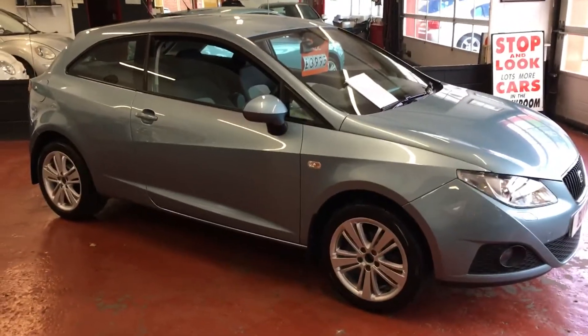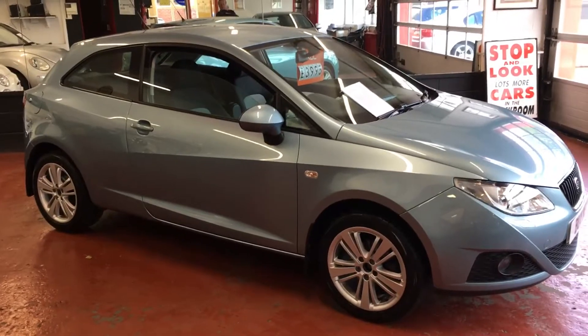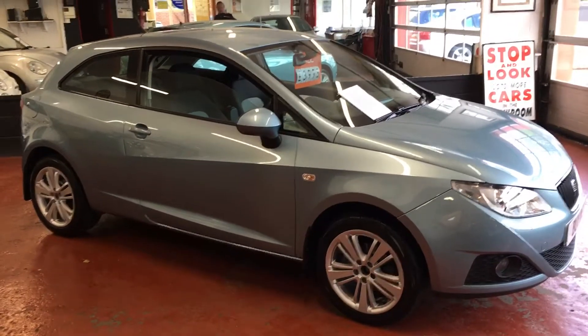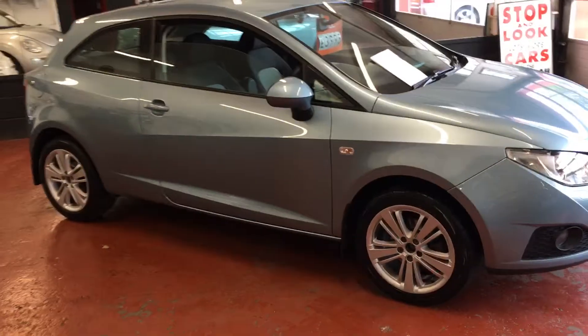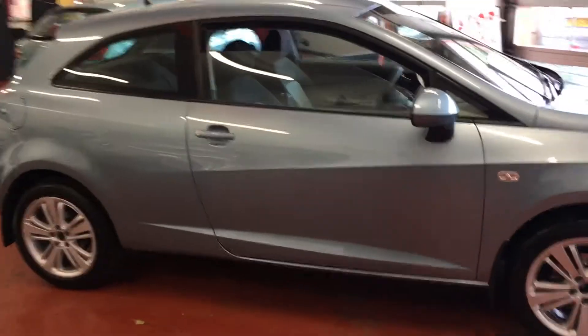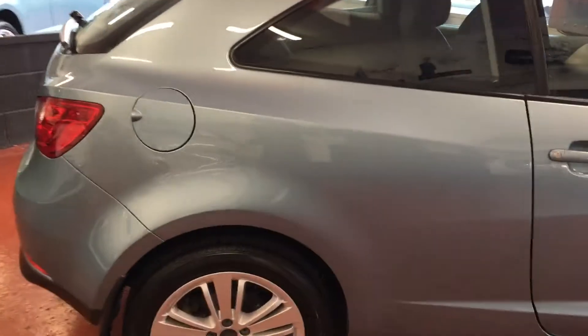This is a 2009, 59-plate. In fact, when I say 2009, it was registered 31st of December 2009. See it Tabitha 1.4 SE. As you can see, it's finished in aqua blue. It was originally owned by a SEAT dealer for the first six months of its life, and ever since then it's had one lady owner.